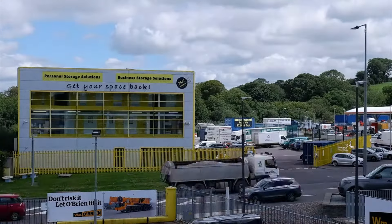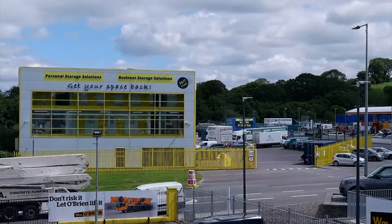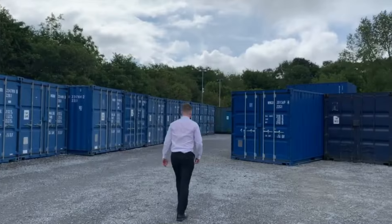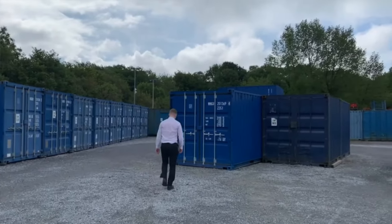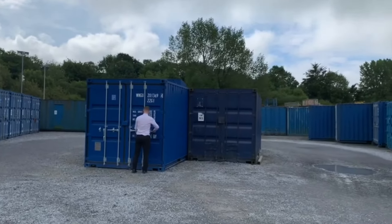Hi, I'm William from William O'Brien Self Storage. We offer storage space for rent to individuals and businesses. There is a wide variety of sizes, from small lockers to large rooms, as well as external drive-up units. These can be rented from just a week to a month or even years, depending on your needs.